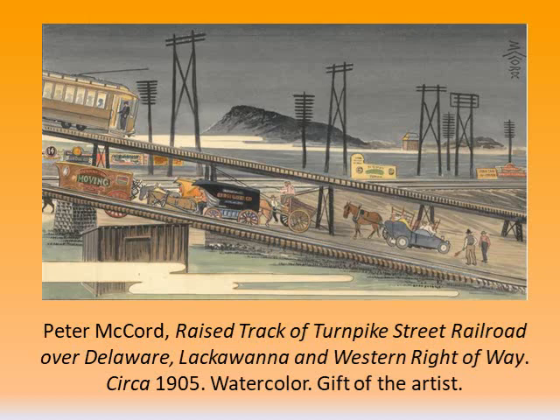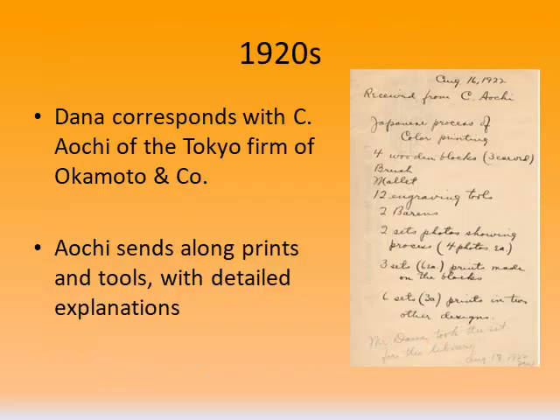One of Dana's contemporaries, the artist Peter McCord, was a cartoonist for the Newark Evening News and a serious student of Japanese art. He helped Dana assemble an exhibit of Japanese objects at the Newark Public Library in 1908. McCord borrows the perspective, orientation, and cropping that Hiroshige often uses, but in his subject matter it's a scene of Newark — the raised turnpike street of the Delaware, Lackawanna, and Western right-of-way. This was done in 1905, and the library has quite a collection of McCord's prints, all done in the same style. Japanese art influenced many European artists, and even Van Gogh was a well-known collector.